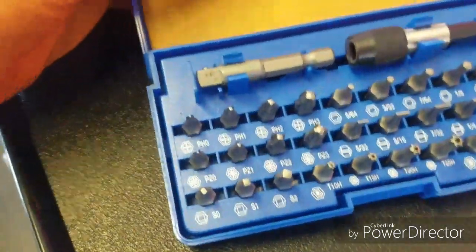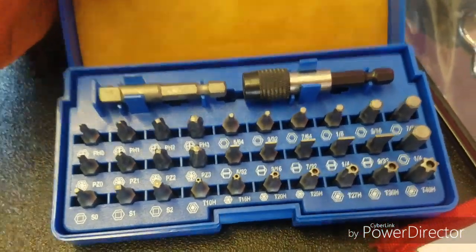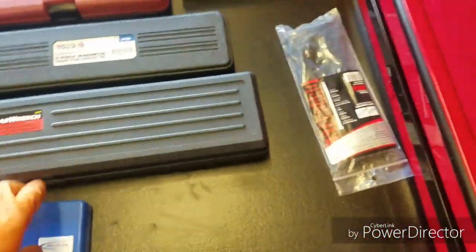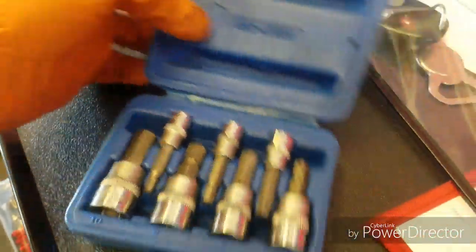Made by Gear Wrench — Blue Point. I got this when I bought the new Snap-on drill. That drawer came free when I bought the drill, got the whole bit set, it's pretty dope. Cornwell Allen key set — I beat the hell out of these.